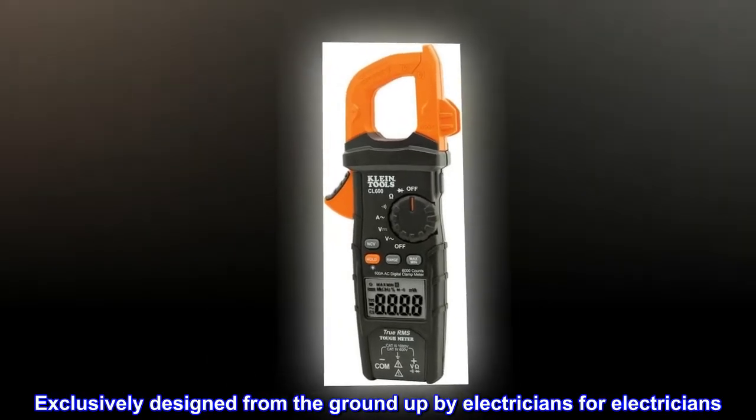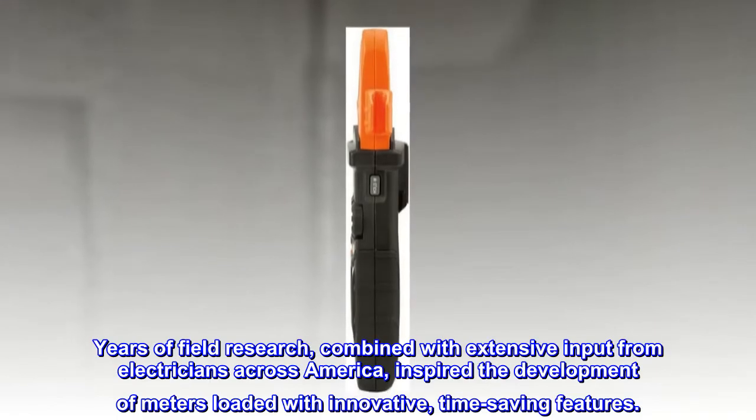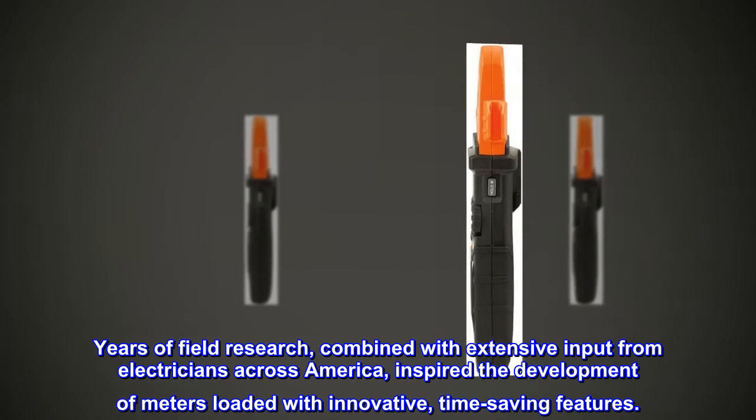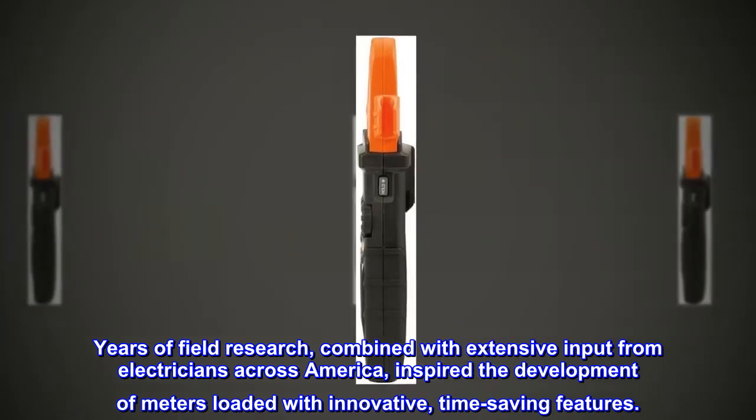Exclusively designed from the ground up by Electricians for Electricians. Years of field research, combined with extensive input from Electricians across America, inspired the development of meters loaded with innovative, time-saving features.